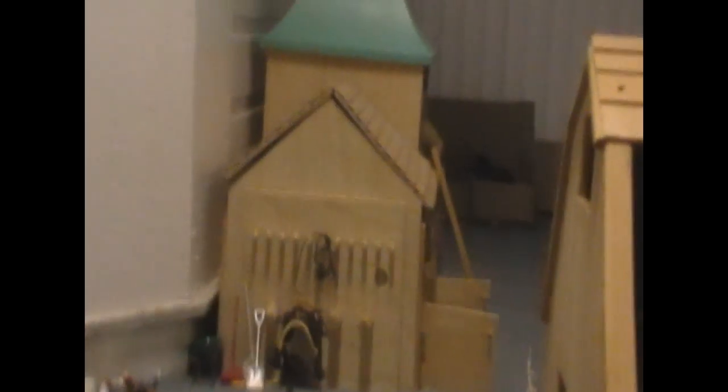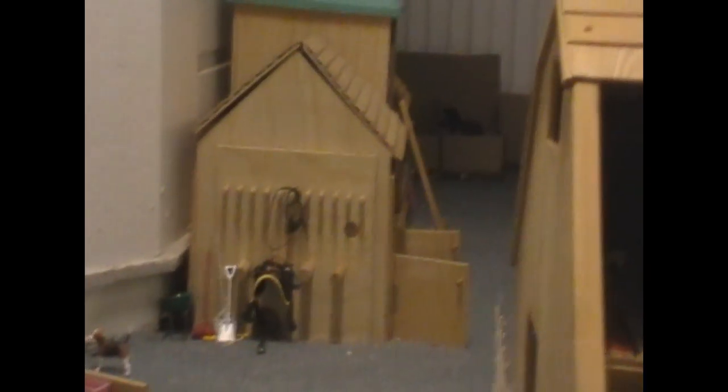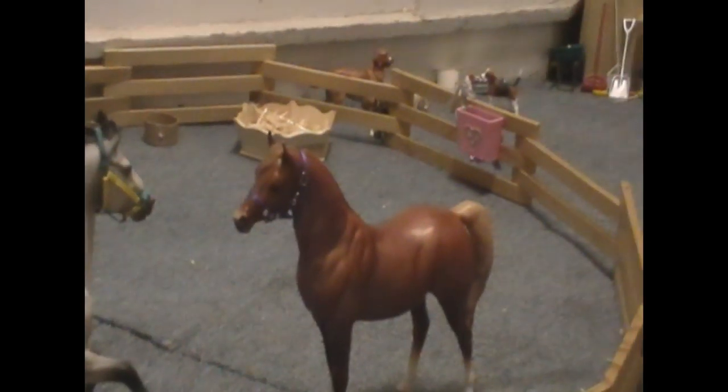Now, these barns and my feed room are my mare barns. I keep some of the best mares there, which include Nephi, Dakota's back there, Cassandra, and Diamond. The back cardboard is lesson horses — they're all simple and easy for the riders to get to.